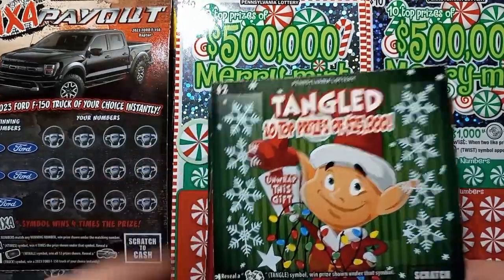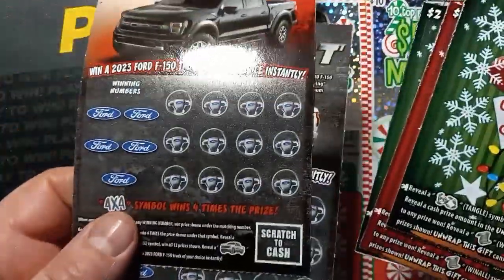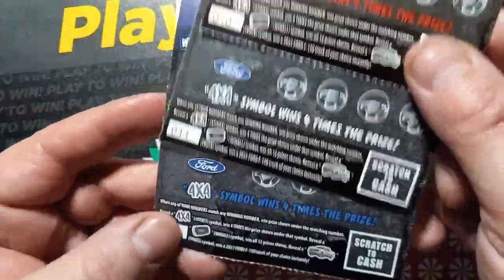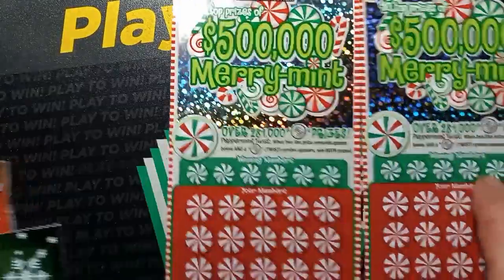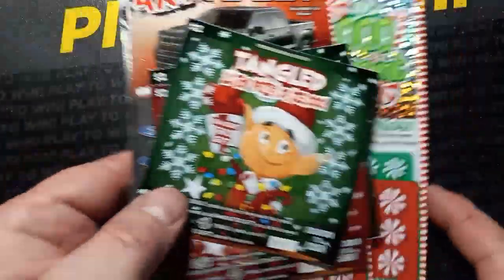Dogs always have to break in. We also have 4x4 Payout tickets — $10,000, $11,000, and $12,000. And we have two of the $500,000 Merry Mints — $46,000 and $47,000.